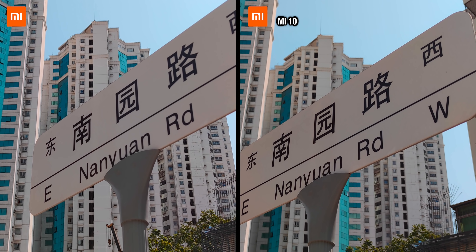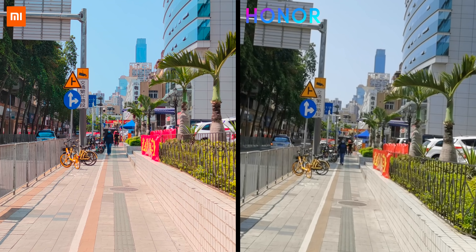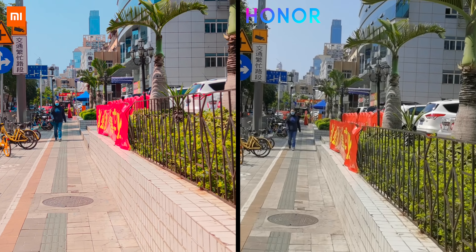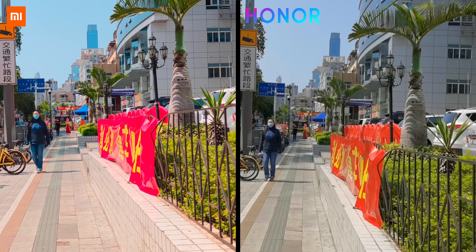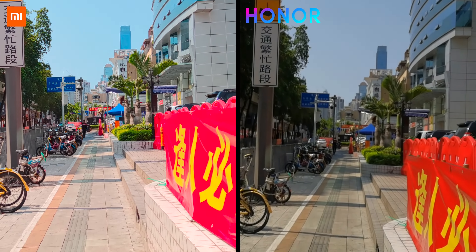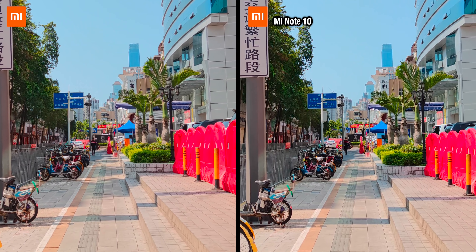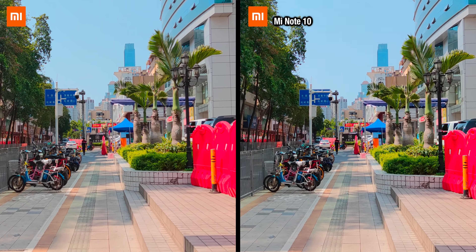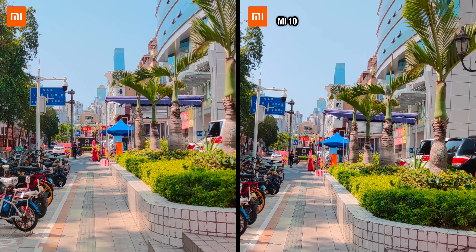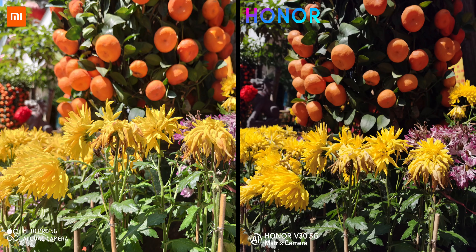Comparing the Mi 10 Pro to the Mi 10 and even the Mi Note 10, it looks almost identical because of the same colour science. Up against the Honor V30, you can see just how different the colours are between the two phones. Recording in 4K on the Xiaomi devices, you definitely get really saturated colours, especially the reds and the yellows. Even with three different Xiaomi phones, the results are almost identical.